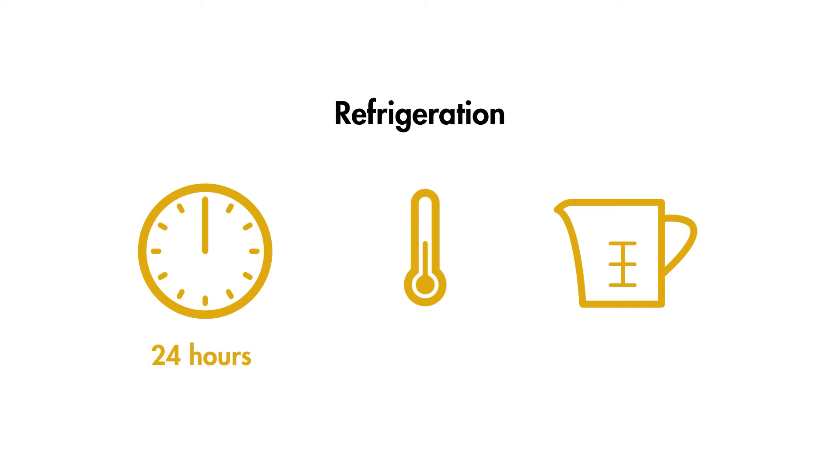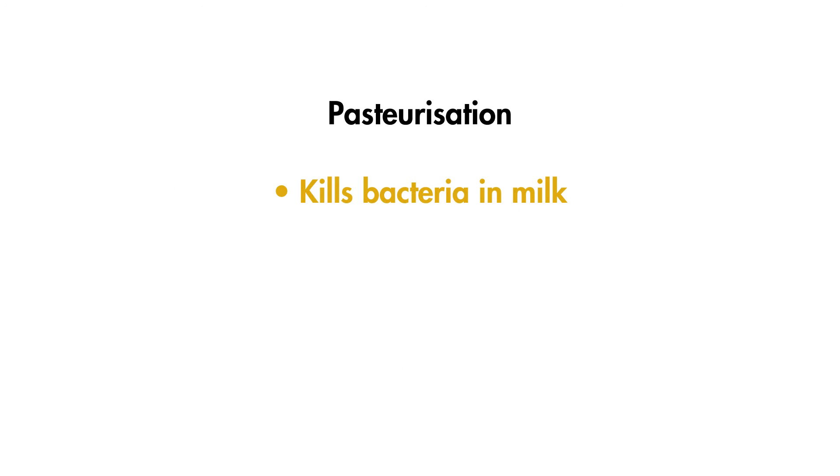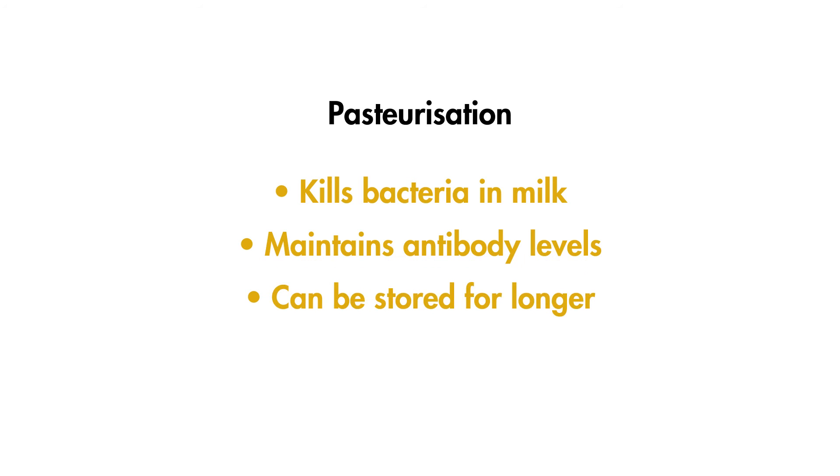Refrigerated colostrum can be stored for up to 24 hours. Ensure the fridge temperature is below 4 degrees Celsius, and store the colostrum in 1-2 litre covered containers. Frozen colostrum can be stored for up to a year — ensure the freezer temperature is minus 18 to minus 20 degrees Celsius. If freezing colostrum, it's best to freeze it in the quantities needed, for example in 1-2 litre plastic bags stored flat so they can be defrosted quickly. Pasteurising colostrum kills harmful bacteria and reduces the bacterial load while maintaining acceptable levels of antibodies. Pasteurising also allows you to store it for longer, though you still need to keep it in the fridge or freezer afterwards.